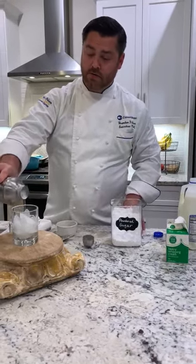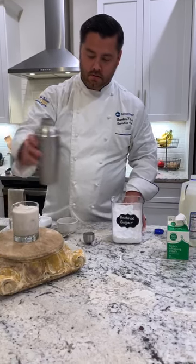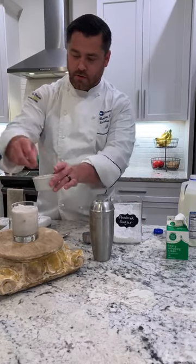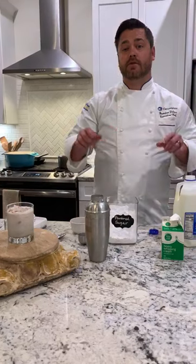Serve on the rocks or don't serve on the rocks — it's your preference. Right there, we're going to garnish with a little more cinnamon and nutmeg. I'll be back later to do the New Orleans shrimp and grits. Thank you.